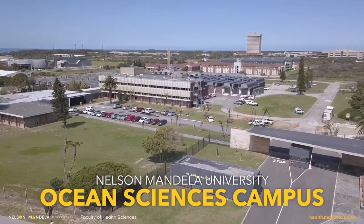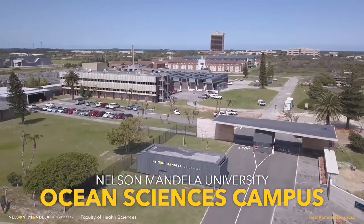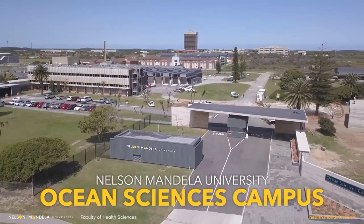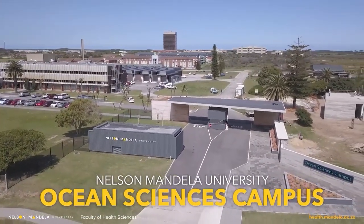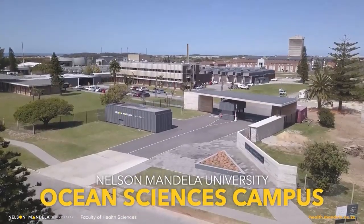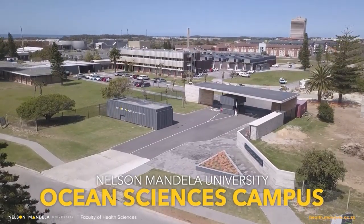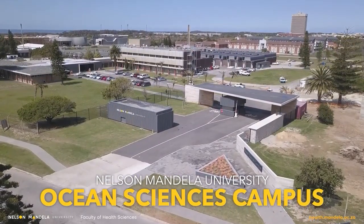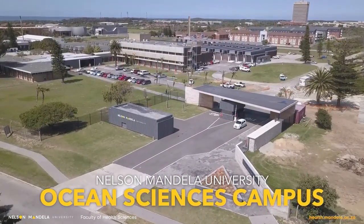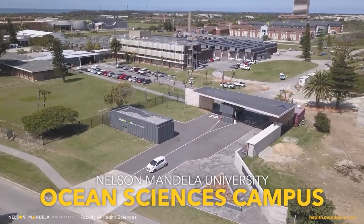Just opposite the North Campus on Ngomere Road is the recently built Ocean Sciences Campus, which is South Africa's first dedicated Ocean Sciences Campus. It is the hub for creative, pioneering, transdisciplinary postgraduate Ocean Sciences research and teaching, promoting innovation for interdependent spheres of sustainability — mainly sustainable livelihoods for coastal communities for the benefit of future generations.